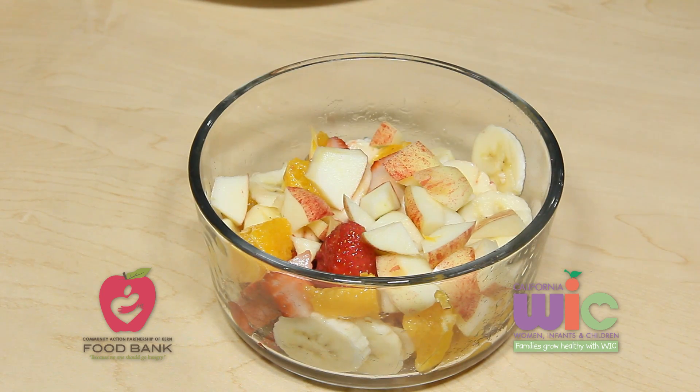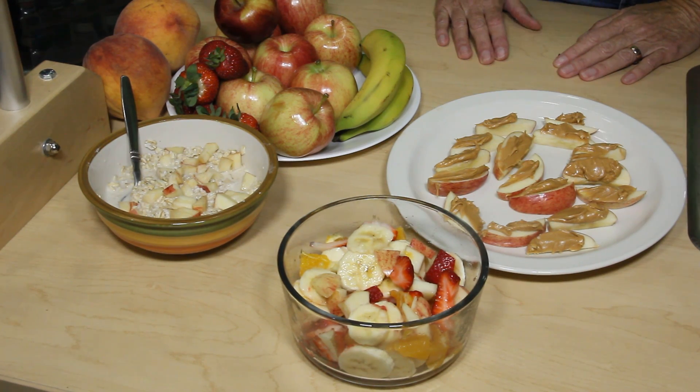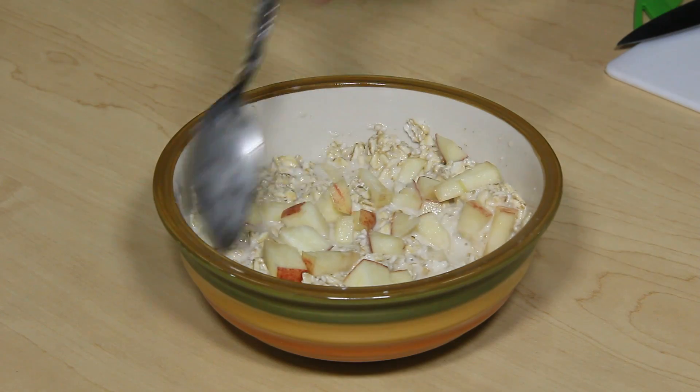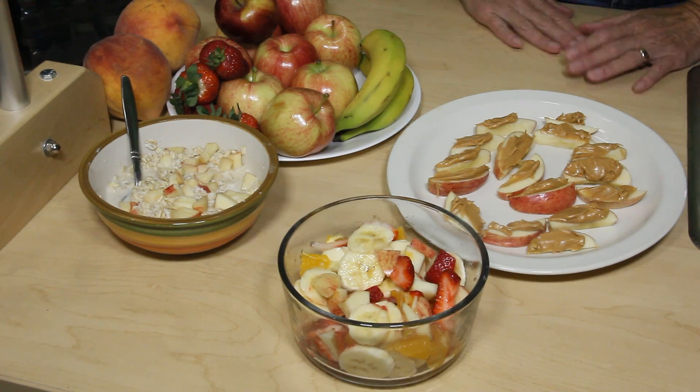If you go to the food bank distribution centers, apples are one of the things you might likely find. Today we've served a fruit salad, which can be an accompaniment to a meal or your evening snack. You can start the day with apples and oatmeal, or as an afternoon snack for your children when they come home from school.